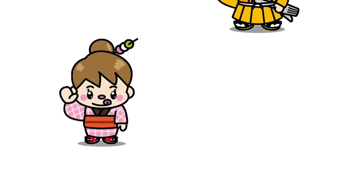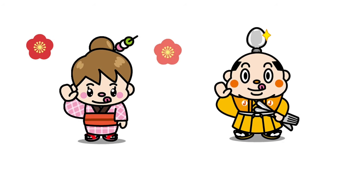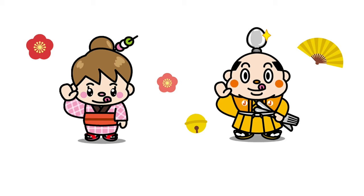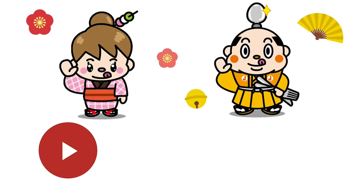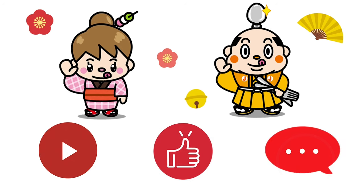Samurai Junjiro Channel introduces Japanese culture and more. I will continue to introduce a lot about wonderful Japan, so please look forward to it. If you have any comments, please write them in the comment section. I would be happy if you could share it with everyone on social media. Please subscribe to the channel and press the like button.